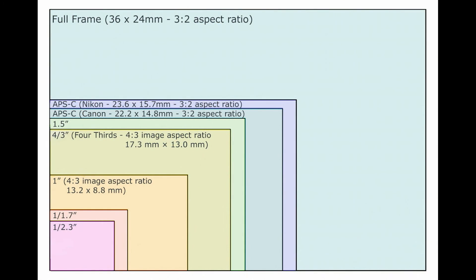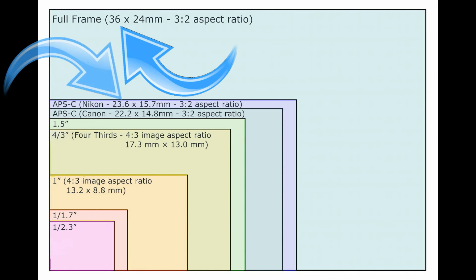Before I go any further, you might be asking what are APS-C and full-frame sensors. Let me show you an example of the sizes of these sensors. Let's look at this image which represents the various popular sizes. This representation by no means includes all the popular sizes of the sensors, only the most common ones found. Generally speaking, smaller size sensors are found in cell phones and point-and-shoot cameras, and the larger size sensors are normally found in DSLRs.